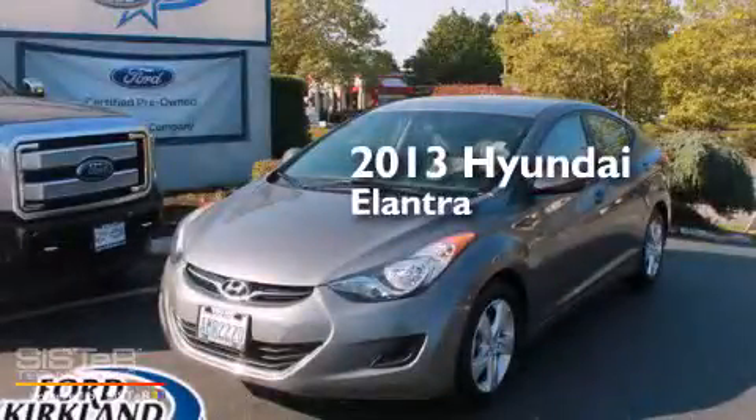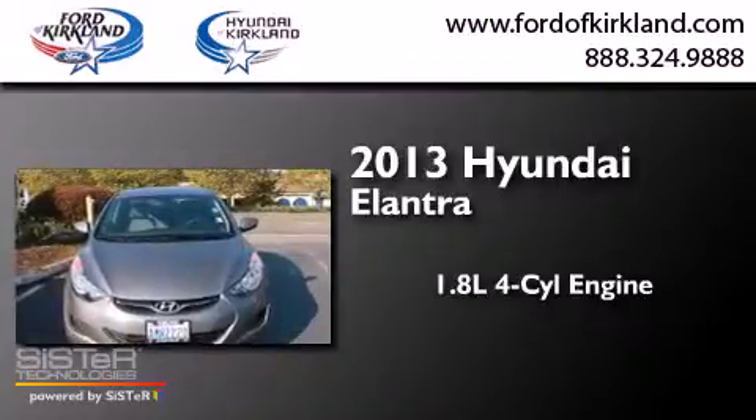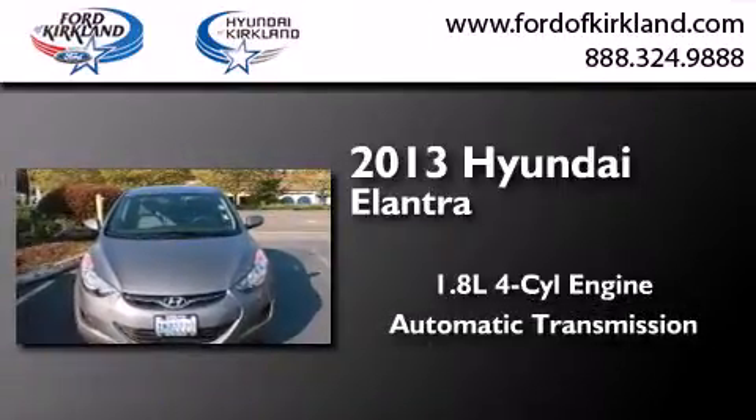This is a 2013 Hyundai Elantra. It features a 1.8-liter four-cylinder engine and an automatic transmission.